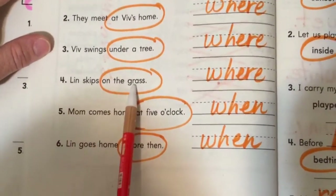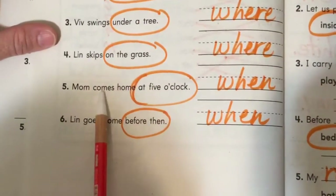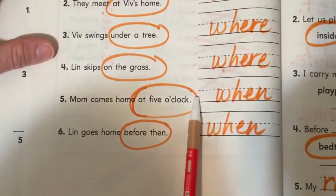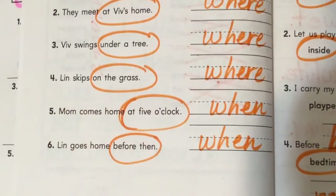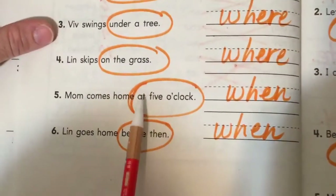Lynn skips on the grass — where? On the grass. When? It does not say. Mom comes home at five o'clock — when? At five o'clock. Where does she come through? The front door? The garage? I don't know. It just talks about when — she comes home at five o'clock.